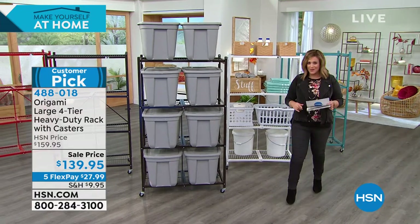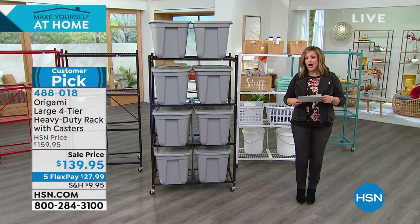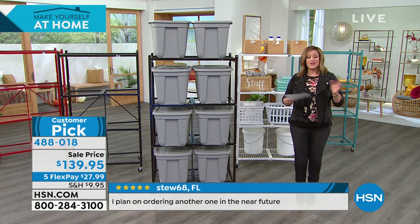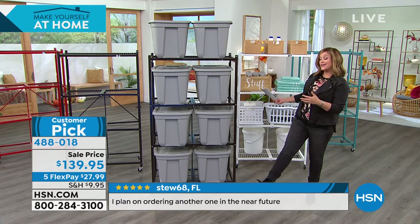Big customer pick — over 3,500 reviews. This is pretty remarkable: over 2,800 five-star reviews. That's almost 3,000 five-star reviews already. So it's just a super smart solution.